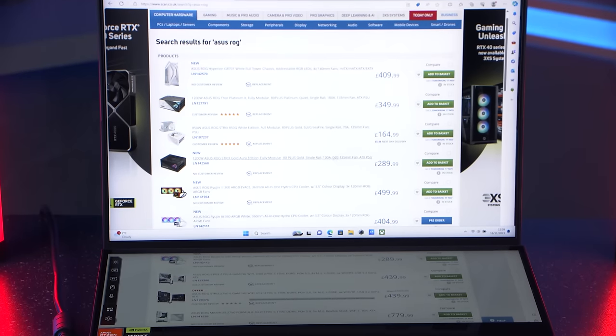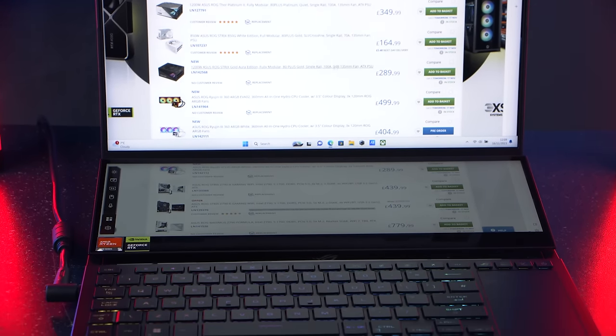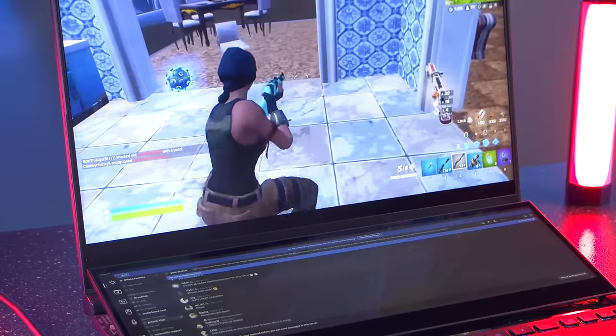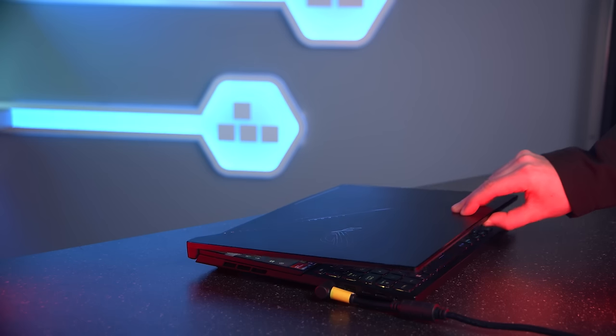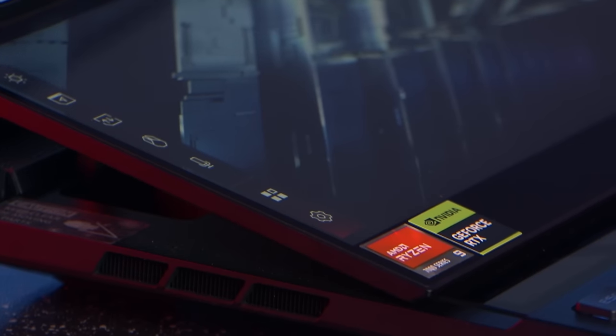And what about that second screen? Well, as well as being invaluable for extending your main screen's output for gaming, we've seen examples of it being used for extra stats and chat servers like Discord. For creators, the bottom screen is great for things like viewing your timeline, amongst many other uses. It's toughened with Gorilla Glass for extra durability, and it angles itself when the laptop is opened, which means maximum comfort as you don't need to move your head when looking between the two displays.